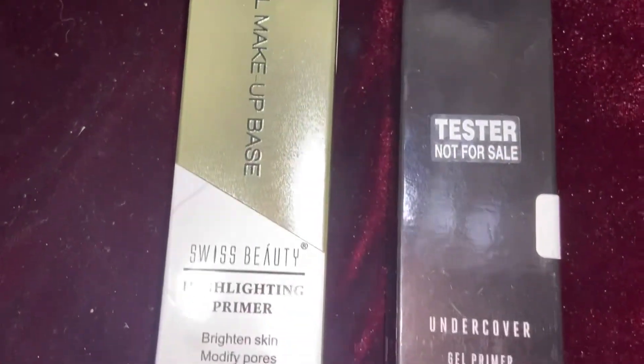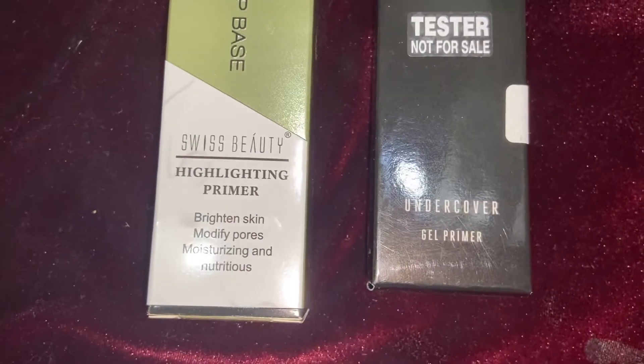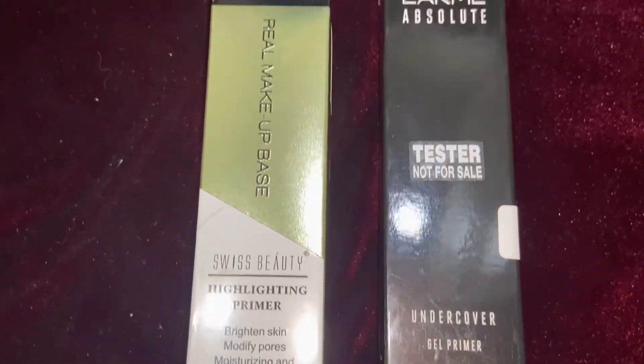I had two options in primer. The first one is this Real Makeup Swiss Beauty primer, which is a highlighting primer that claims to minimize pores. The second one is this Lakme primer, which is silicon-based. I really like this primer — it is tried and tested, I have used it before — so I applied it first and left it for 5 minutes.